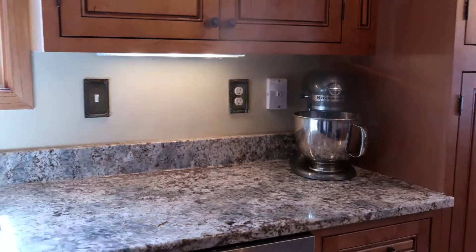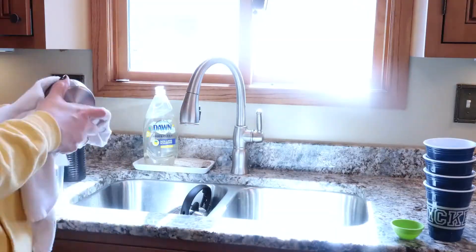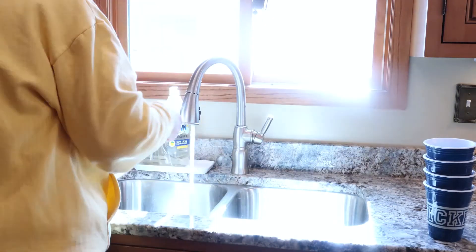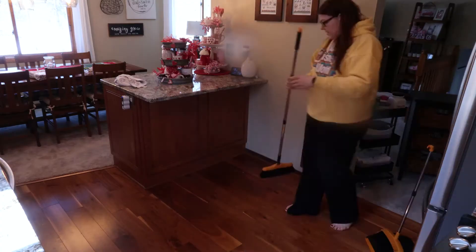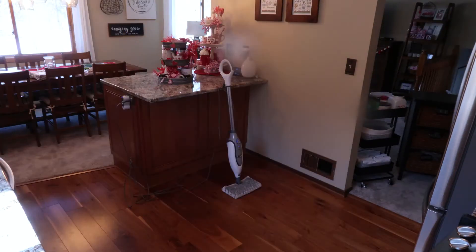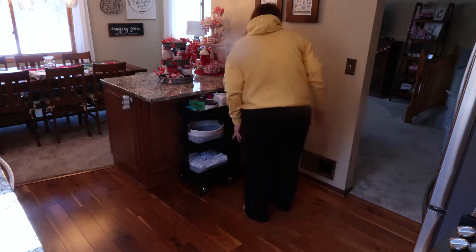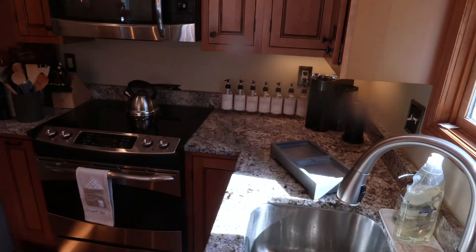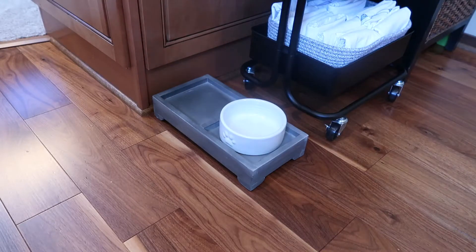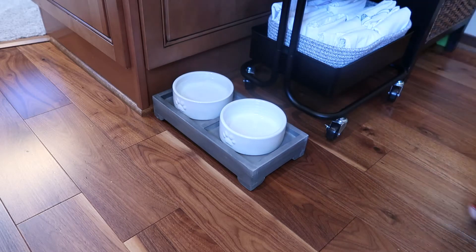I wanted to get the counter scrubbed down and the dishes done. We just got these new cups that I was super excited about — they are not dishwasher safe, so those had to be hand washed. We also needed a good scrub of the floor. The rest of the house was pretty good, but the bulk of the decorating I feel like I do is my tiered trays, so it's all in the kitchen. I also wanted to get some new bowls we got for Ruby set up in the kitchen today.